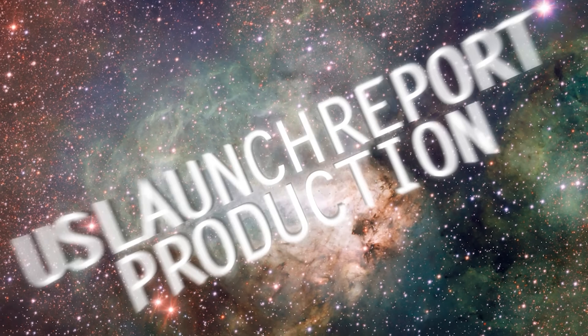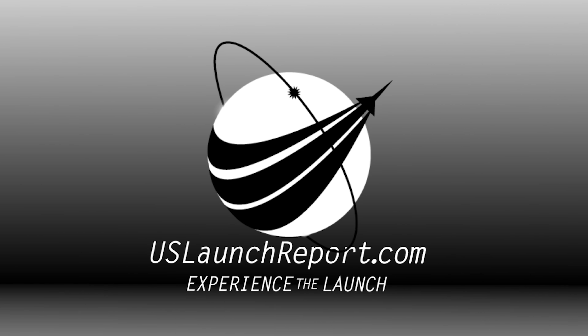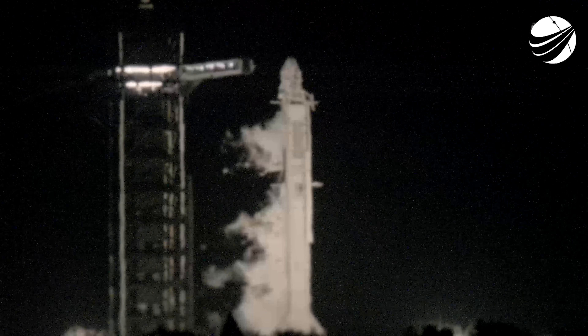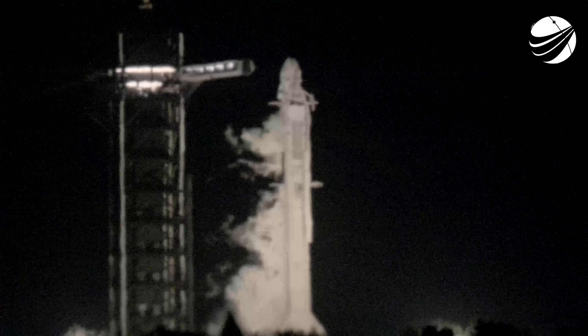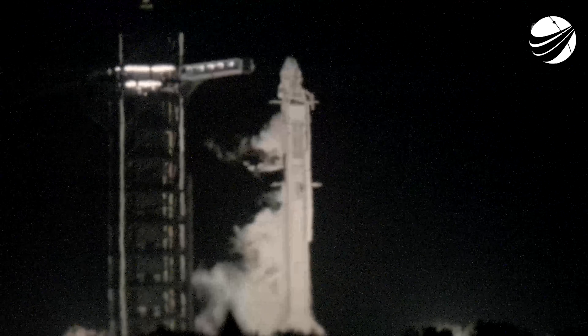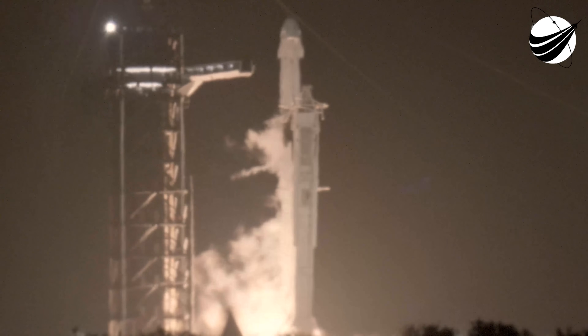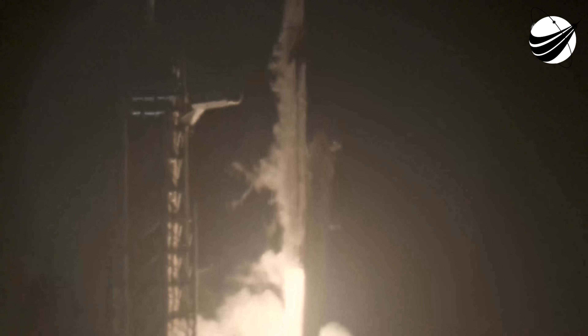Fifteen seconds. Ten, nine, eight, seven, six, five, four, three, two, one, ignition, engines full power, and liftoff of NASA Crew-8. Go Falcon, go SpaceX, and go NASA.